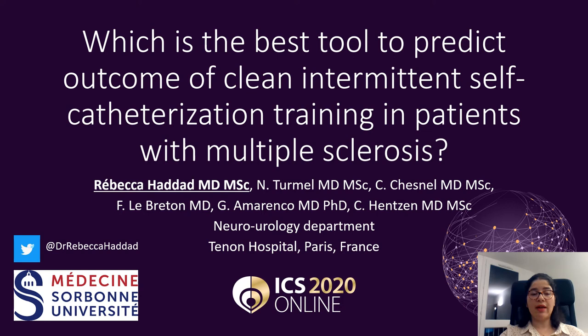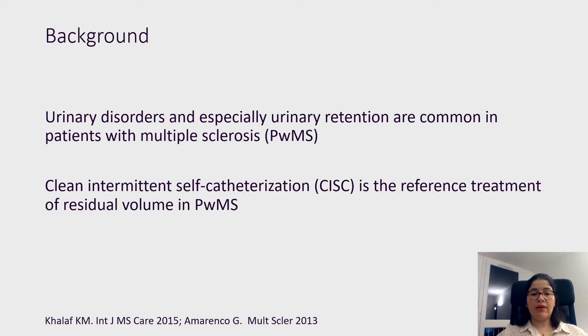Hello, I'm Rebecca Haddad. I come from Paris, France, and I would like to thank the ICS Scientific Committee for allowing me to present the results of our study on the best tool to predict the outcome of CIC training in patients with multiple sclerosis. I have nothing to disclose.